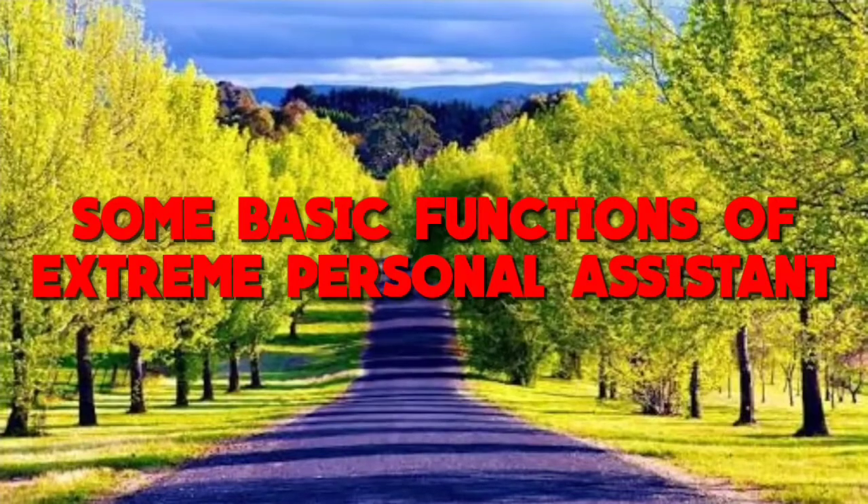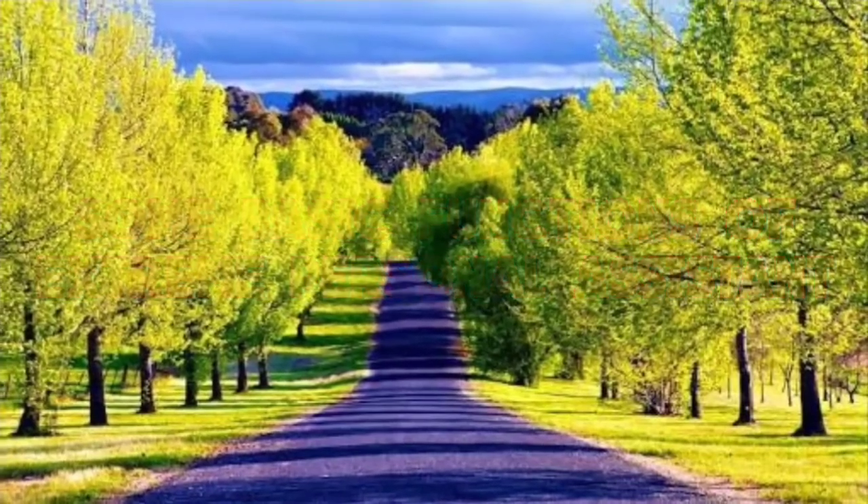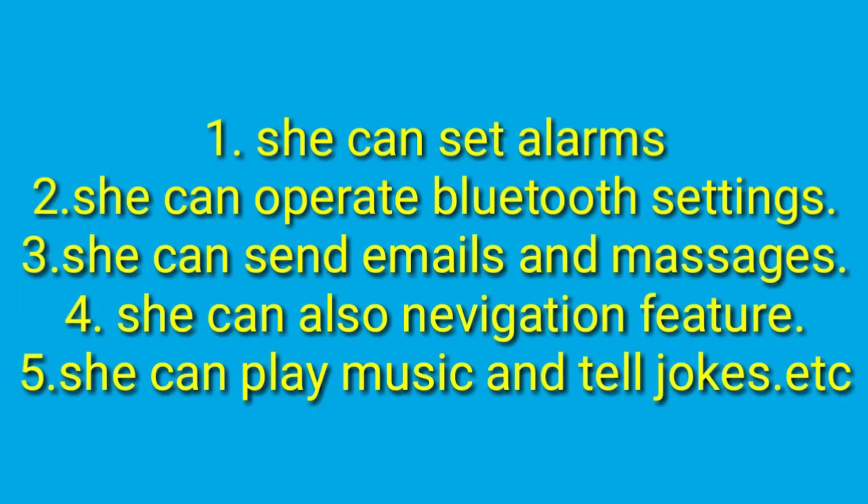Some basic functions of Extreme Personal Assistant: she can set alarms, she can operate Bluetooth settings, she can send emails and messages, she also has a navigation feature, she can play music and tell jokes.